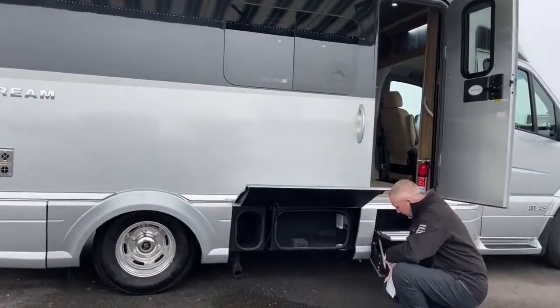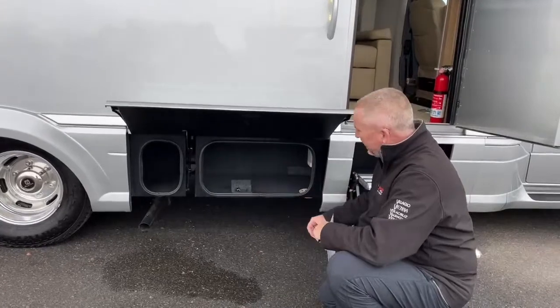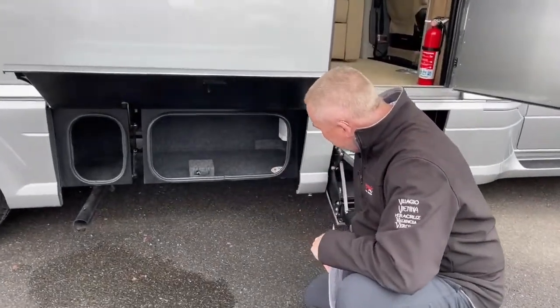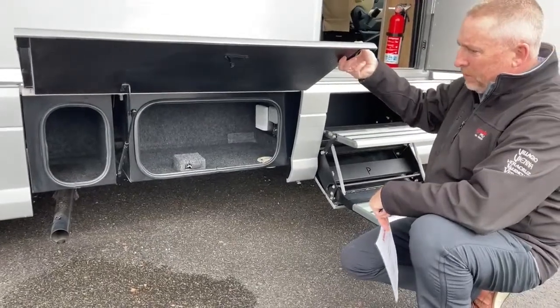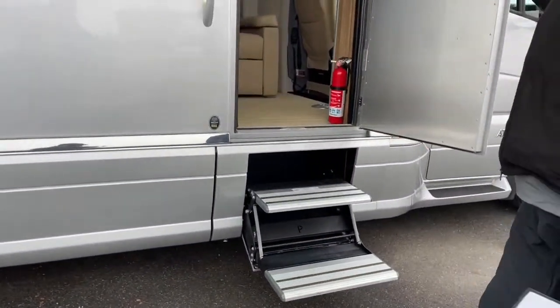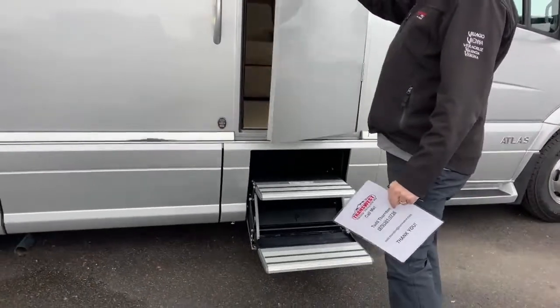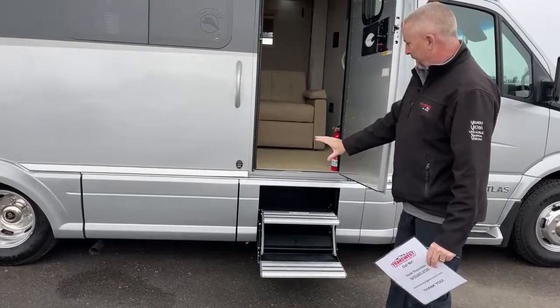There's some more storage right here. These Class C models — the Navi and the Atlas — none of them have a ton of exterior storage, but it's adequate; they make do with what they can. There's an electric step. If you close the door with the step on, the step will retract for a very clean line.